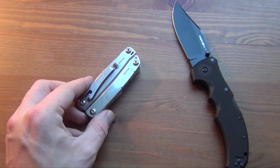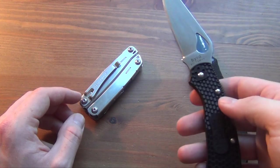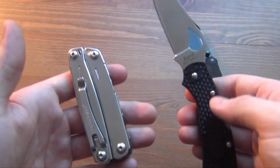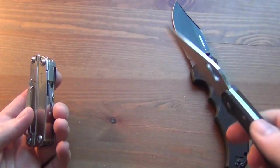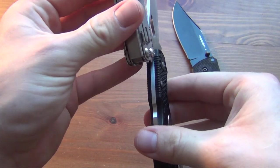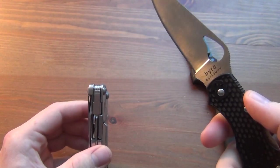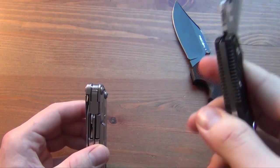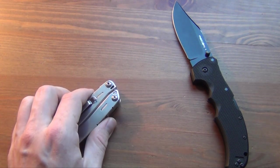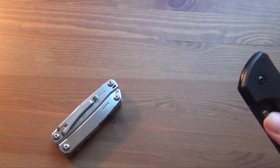The other thing to consider is weight. The Recon 1 is a heavy knife, but there are plenty of lighter options. The Benchmade Bugout here is around 2.5 to 3 ounces — literally about a third of the weight of the multi-tool — and it's a lot easier to carry, nice and thin. Not a lot of people are going to carry a dedicated full-size multi-tool every day.